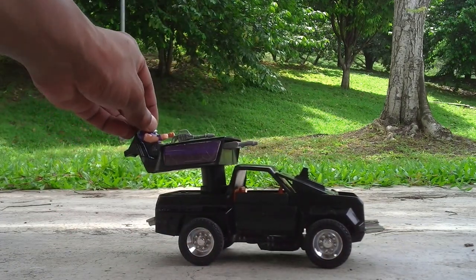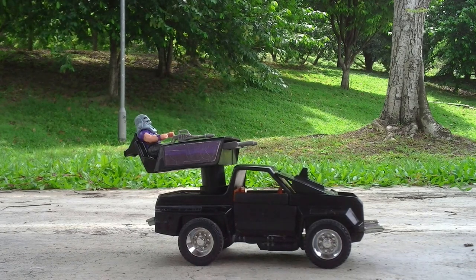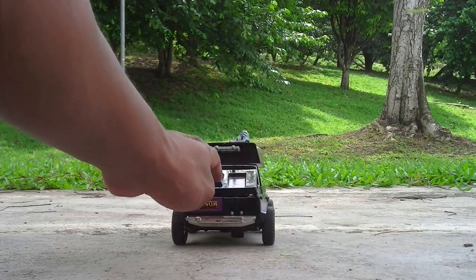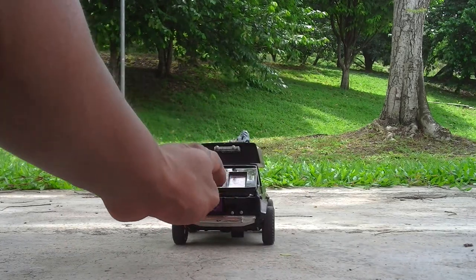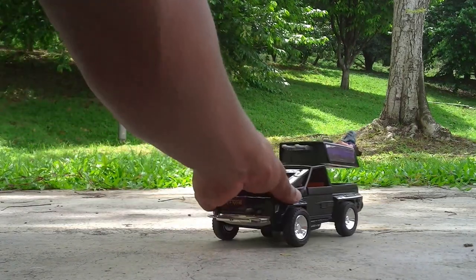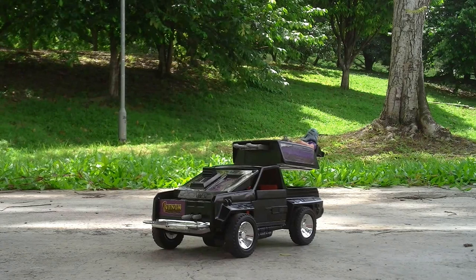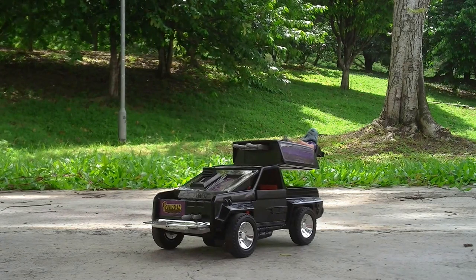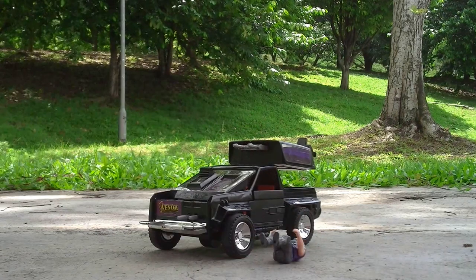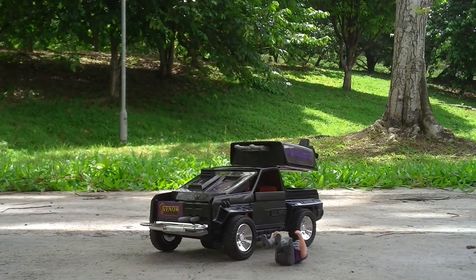Jackhammer has always been my favorite vehicle for a very long time. Considering it's an 80s toy, it's rather cool. The MASK line no longer exists anymore, so this is a cool collection for me. Hope you all like this video of MASK Jackhammer, and thanks for watching.